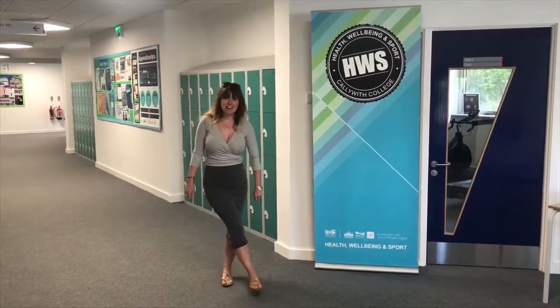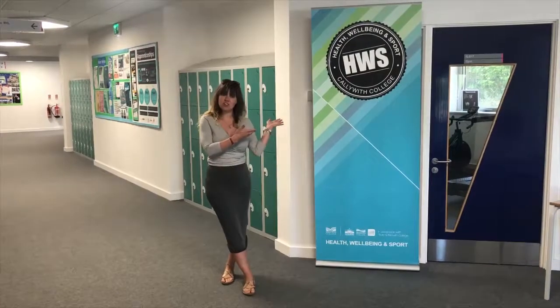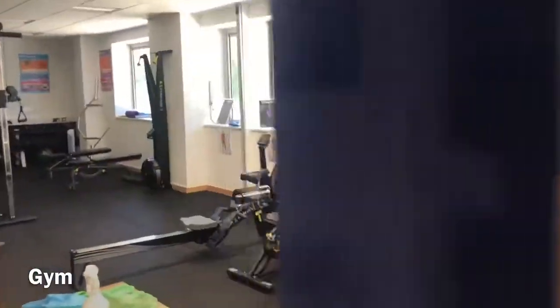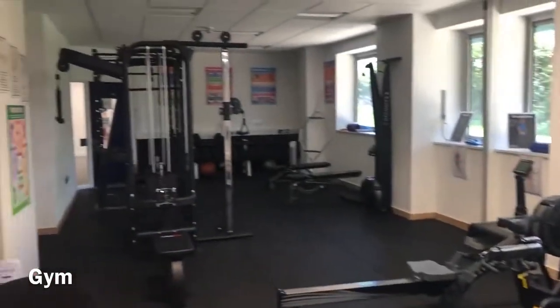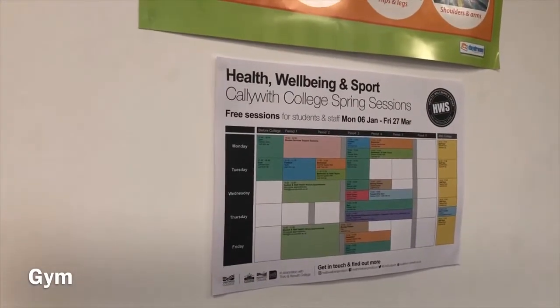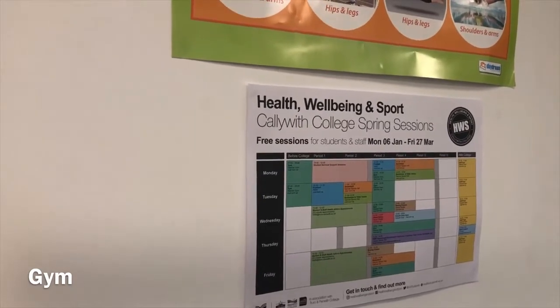Here we are in Garrow, where we have a number of general teaching rooms, a second refectory, two learning resource centres, our sports hall, and our very well-used gym. We have a small gym usable by staff and students, frequently used by our college health, wellbeing and sport programme. There's a menu of sessions on offer to encourage positive physical activity for good mental and physical wellbeing.